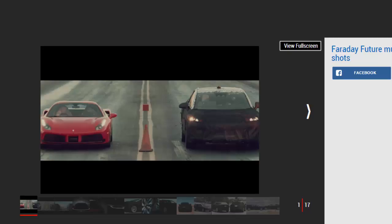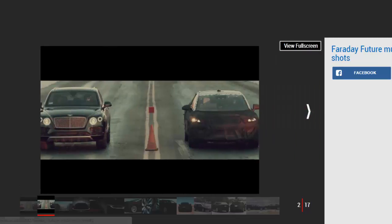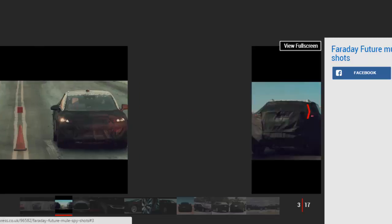A new teaser clip from shadowy new electric car startup Faraday Future reveals that its production-ready SUV is being benchmarked against cars like the Ferrari 488 GTB and Bentley Bentayga. Importantly, the Tesla Model X also features in the new teaser video.